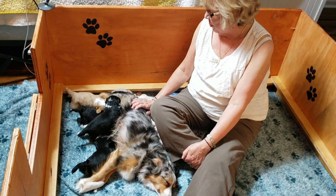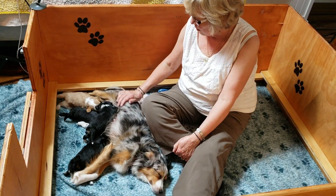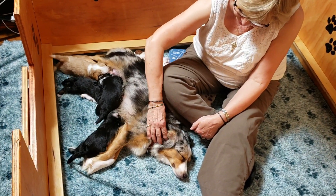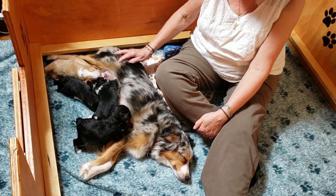Look at those puppies really nursing now. By the end of this week we'll start giving them some mash, which will be their puppy food with half water and then blend it up. And next week we'll try to get a picture of them having some of their mash.